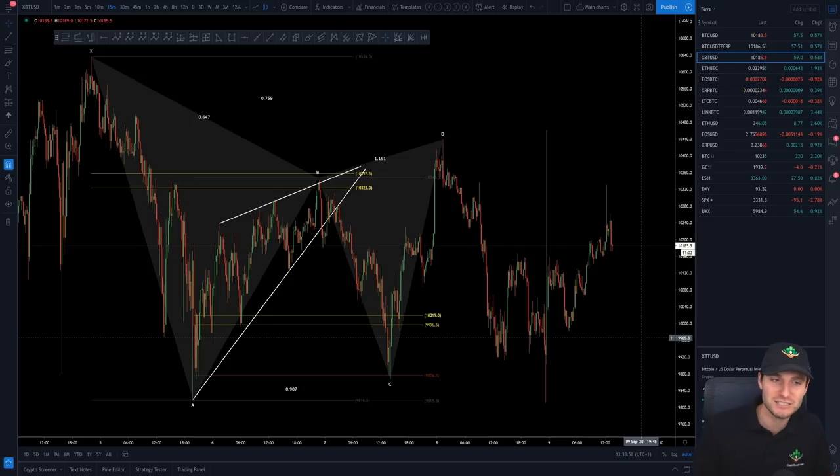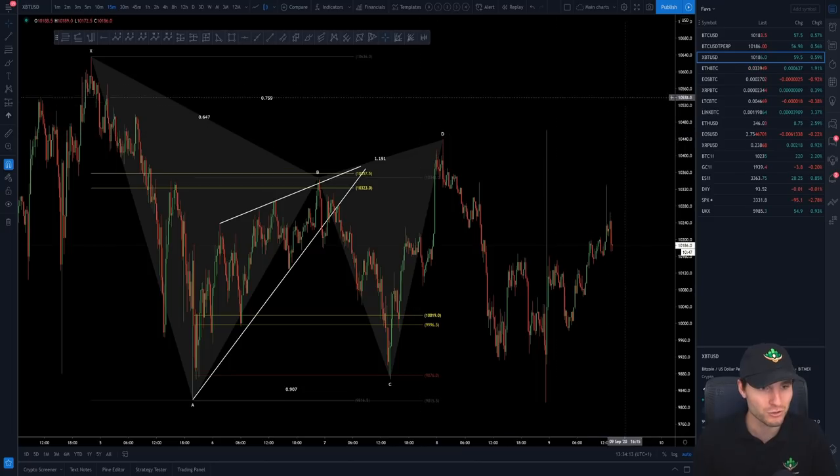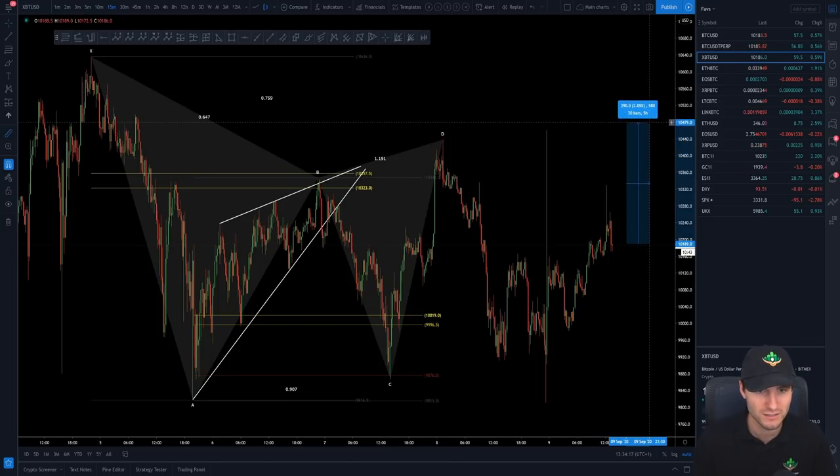It's taking teachings, taking methods, and really putting them into practice. And that's what I wanted from today's video. I've explained my position — I'm still in a long — and I would like to hit once again the top of the range, which is about 3%.